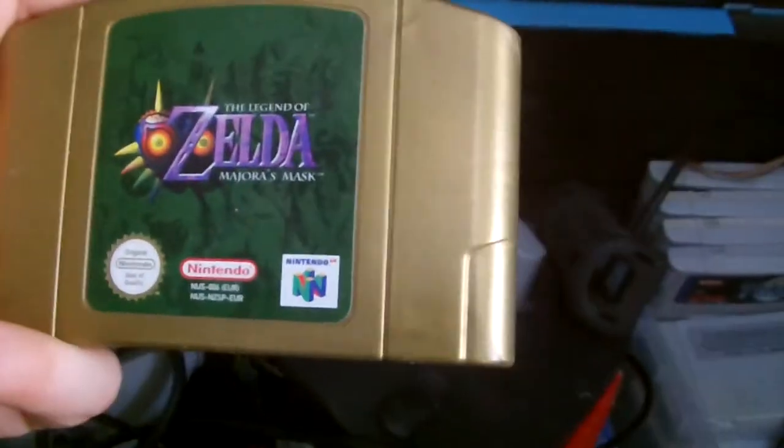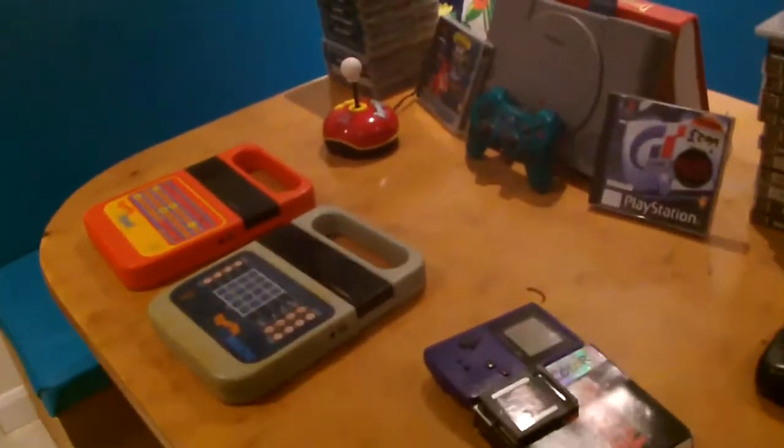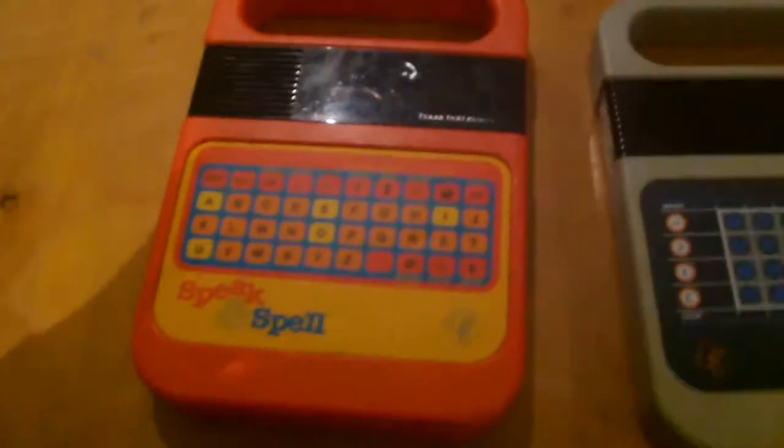The original Zelda N64. So all of this, this is all my mum's collection, takes up a whole table. Let's start off.